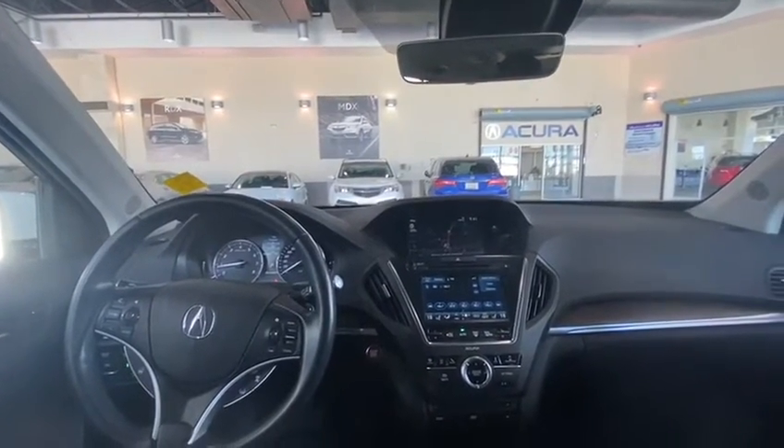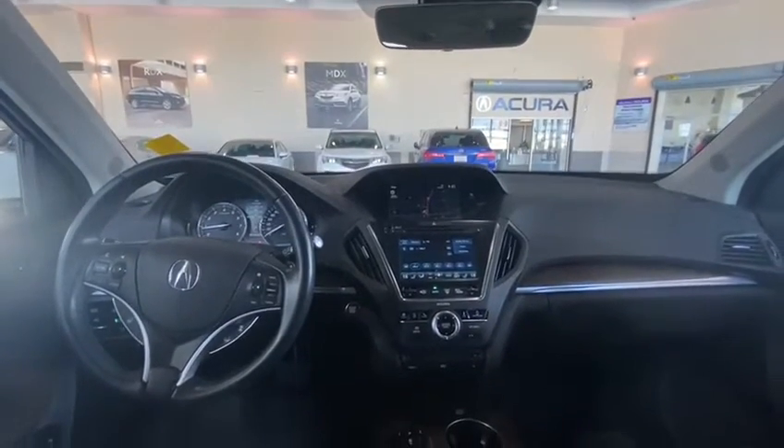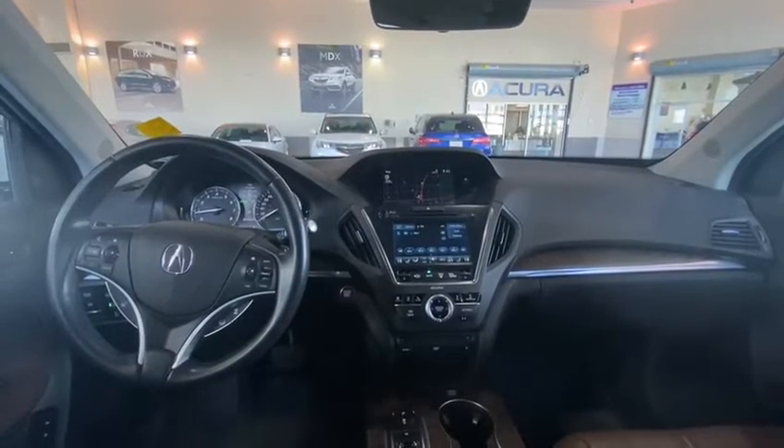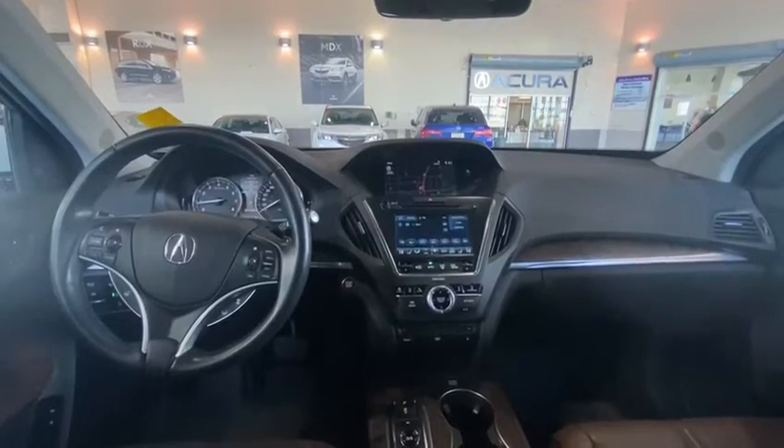So please let me know if this is an intro to the 2019 MDX Platinum Elite white on brown. I finally have the opportunity, so please let me know how best I can assist you. Give me a call back at 780-989-8888 and I look forward to speaking with you Shannon. Have a great rest of your day!